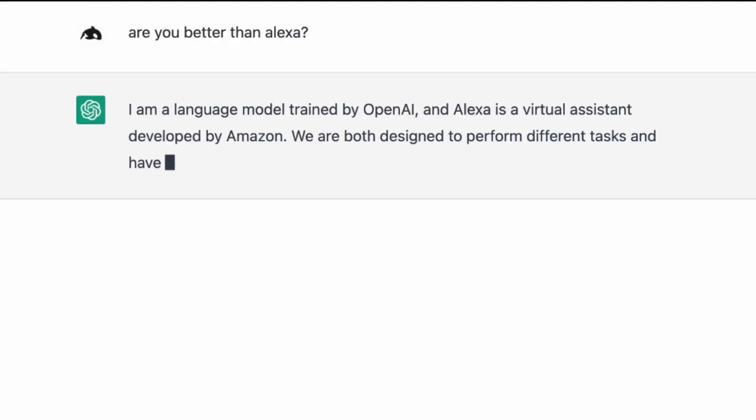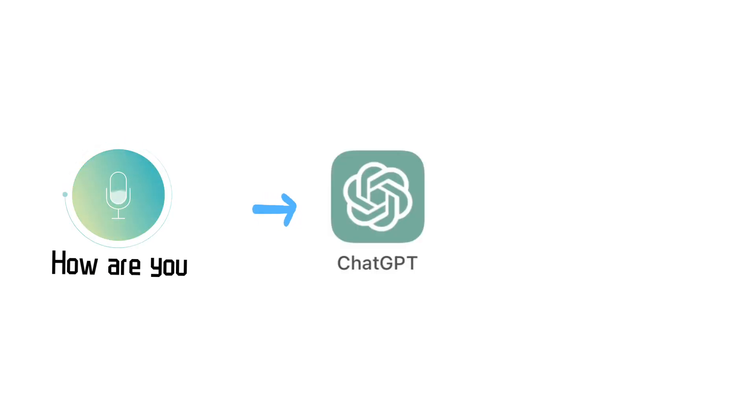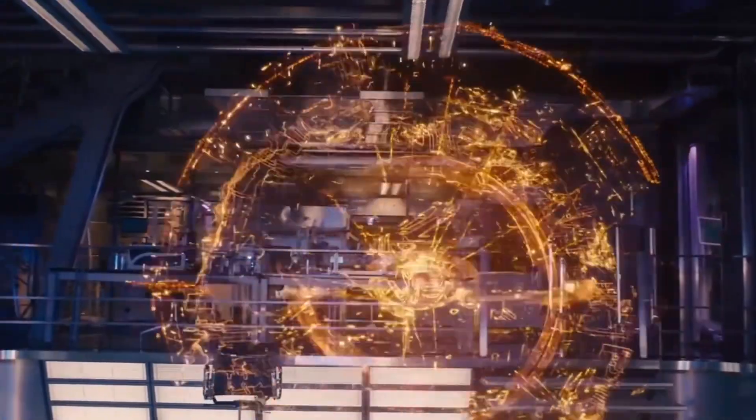Now ChatGPT is pretty good at deep conversations, so I thought there's gotta be a way to turn ChatGPT into the smartest personal assistant available. All I need to do is turn my speaking into text, feed it to ChatGPT, and have a voice synthesis read out the answers. I'm gonna name it Jarvis for obvious reasons — if you will just allow me to contact Mr. Stark.